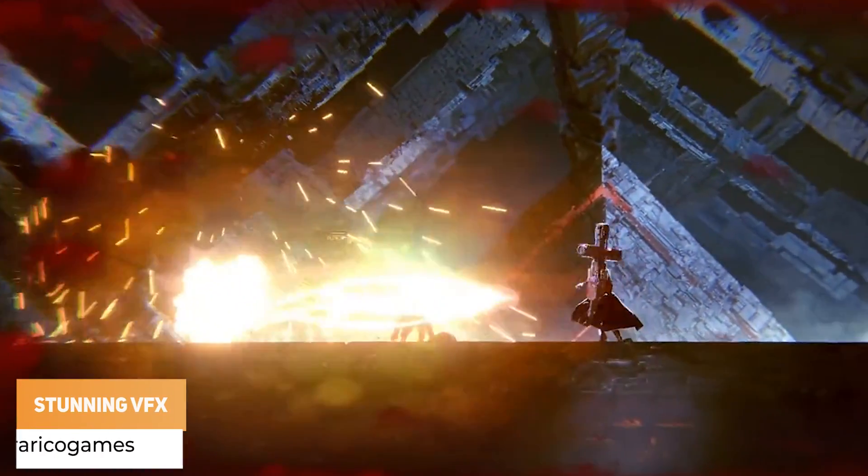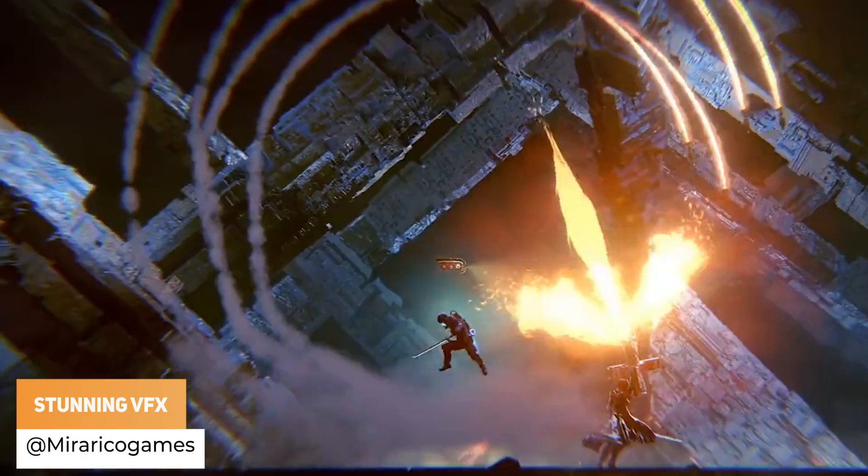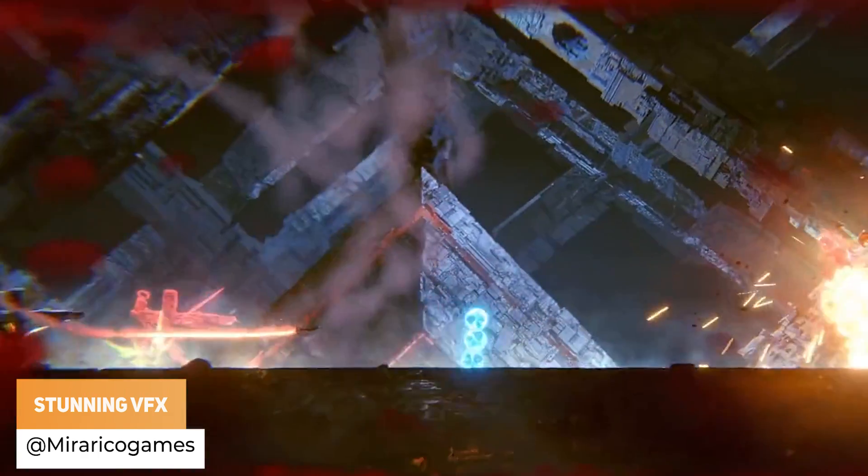Mirror Rico Games has been working really hard on a major boss with some stunning visual effects.